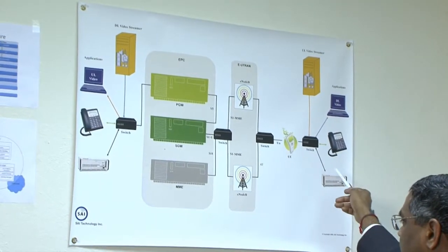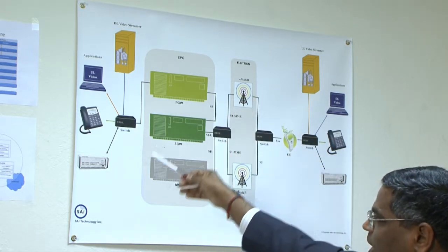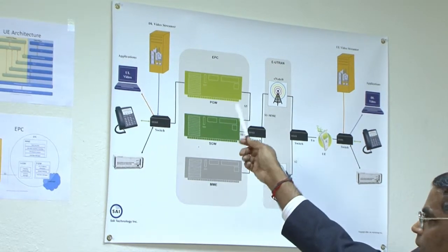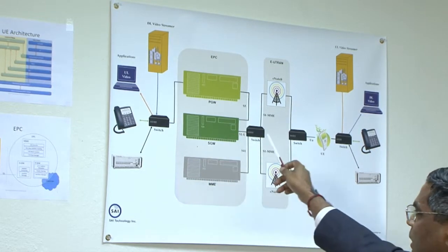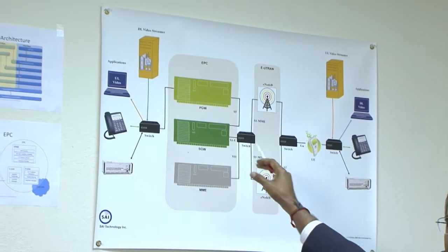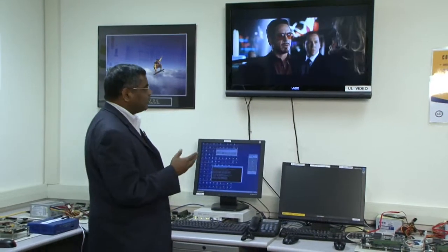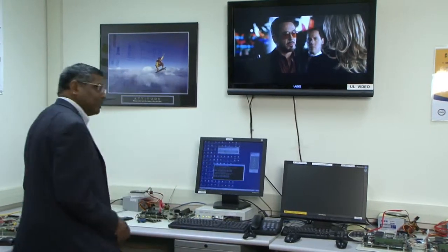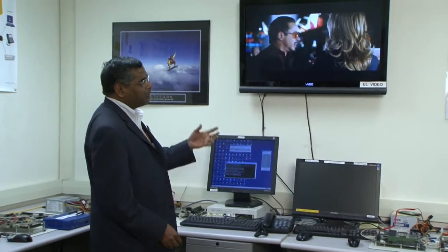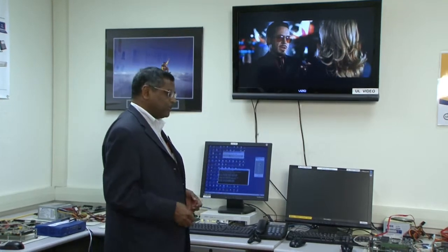On the right-hand side is the uplink, where we will originate voice calls, data, and video. On the left-hand side is the downlink, where we receive voice calls, data, or video applications. This diagram illustrates the whole connection setup process establishing the connection on an end-to-end basis. We are going to demonstrate the complete LTE UE device applications including voice, data, and video — both uplink video, downlink video, uplink data throughput, downlink data, and voice.